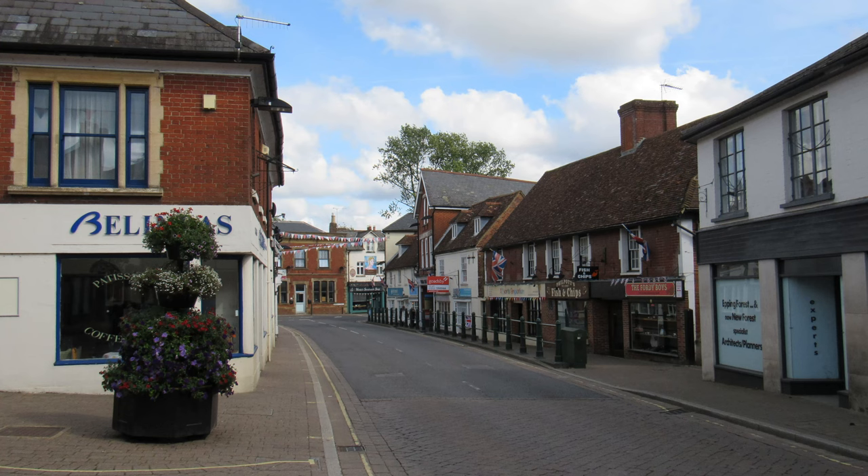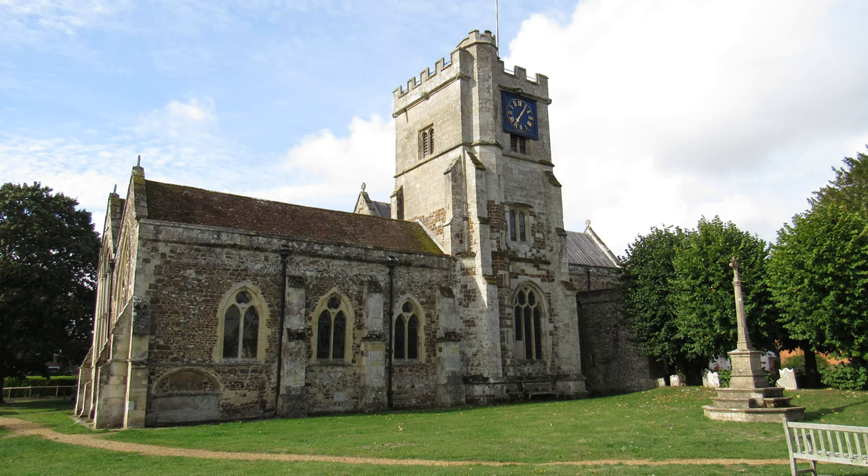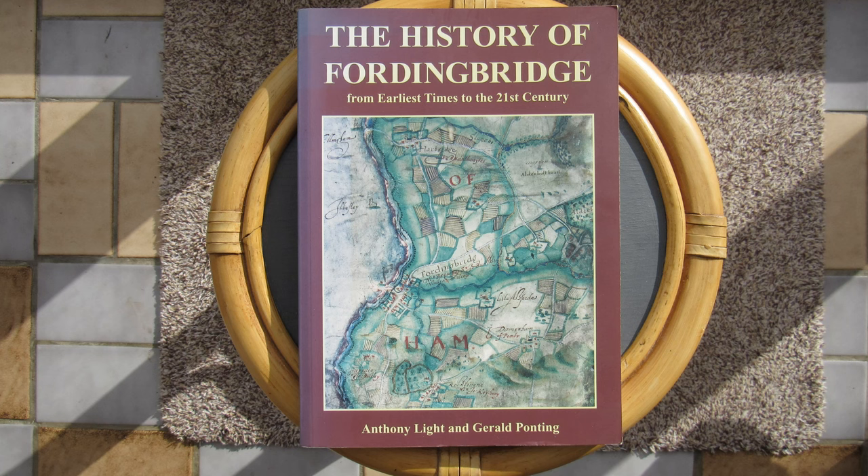It's a former market town and two of its main features are the great bridge that crosses the River Avon - that's where the town gets its name from - and St Mary's Church which was rebuilt by the Normans in 1150. We're not really going to be looking around the town in great detail today, but if you are interested do check out the excellent book The History of Fordingbridge by Anthony Light and Gerald Ponting.